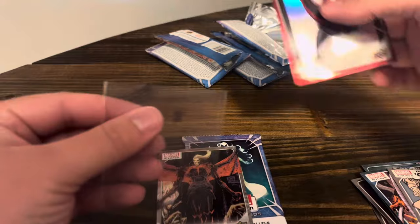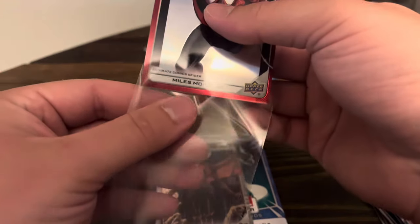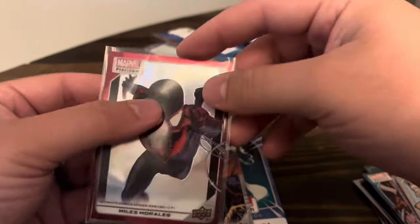So yeah, it looks like I'm buying more of these boxes — no doubt about it. I love this Miles too. Go ahead and sleeve it up.